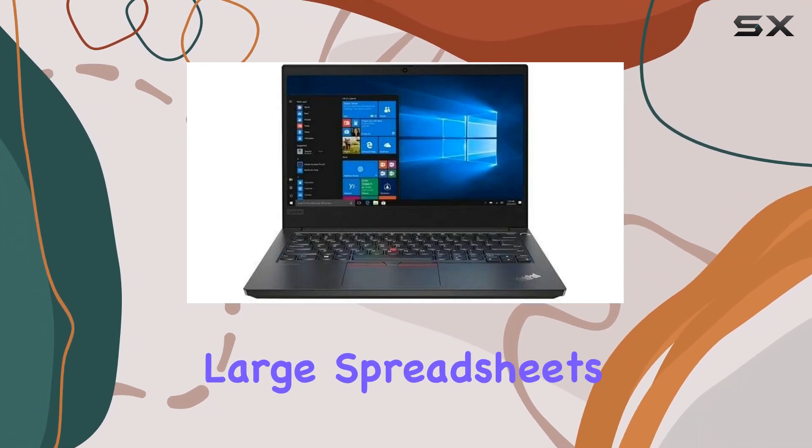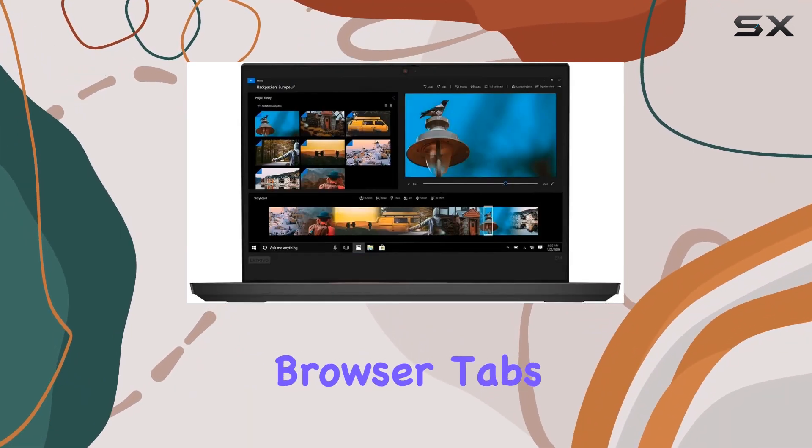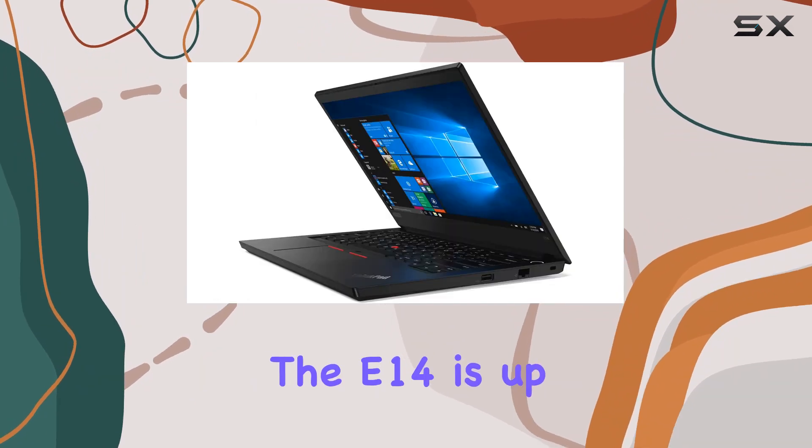Whether it's managing large spreadsheets, participating in video conferences, or multitasking with numerous browser tabs and applications, the E14 is up to the task.